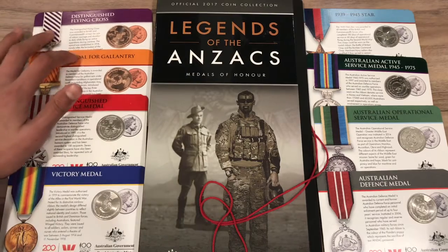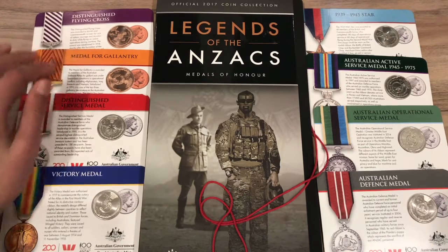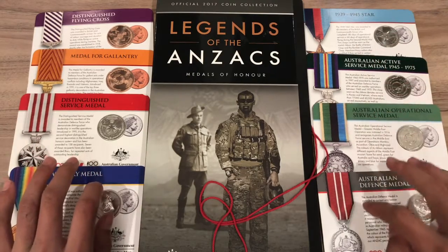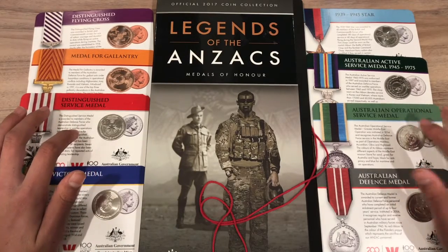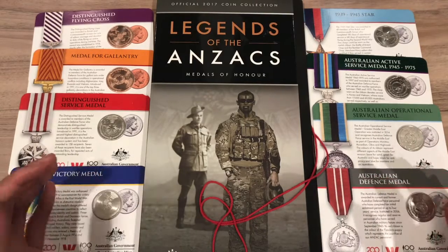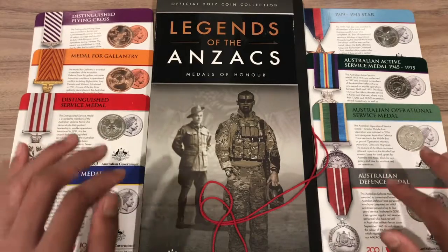These two 25-cent coins are composed of copper-plated steel, have a weight of 11 grams, a diameter of 29 millimeters, and a thickness of 2 millimeters. These six 20-cent coins are made of copper nickel, have a weight of 11.31 grams, a diameter of 28.52 millimeters, and a thickness of 2.5 millimeters. Every coin here has the IRB effigy of Queen Elizabeth II on the obverse, and they are all legal tender, even though they are uncirculated carded coins — which means you can spend these, though you probably wouldn't want to because they're worth a lot more than their face value.